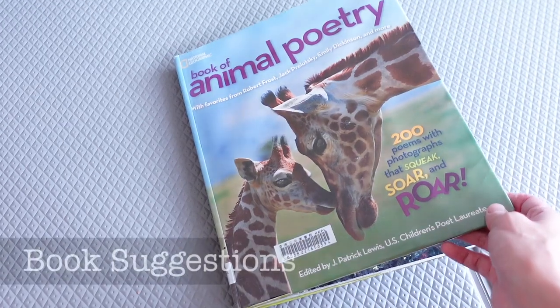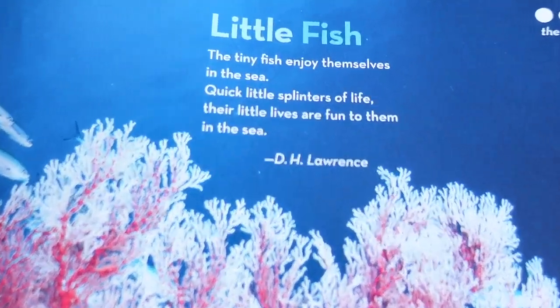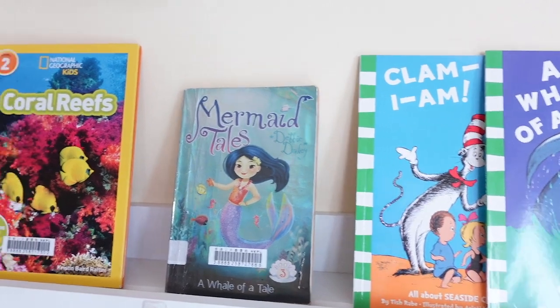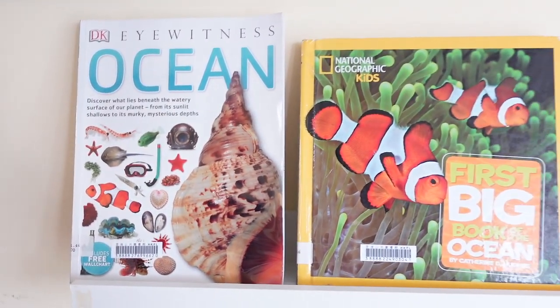I also leave around age-appropriate book titles that they can pick up from our open shelves to read if it so interests them. For this theme on oceans, we've read poems on ocean creatures from Eric Carle's Animal Animal, National Geographic's Book of Animal Poetry. We've also been reading from the Cat in the Hat's Learning Library, as well as leaving pages open from beautifully illustrated books like DK's Wonders of Nature, National Geographic's Little Kids' First Big Book of the Ocean, and DK's Ocean Visual Encyclopedia. If you want to learn about using games to teach kids, make sure to check out the playlist in the links below or at the end of this video, and I can't wait to see you in the next one.